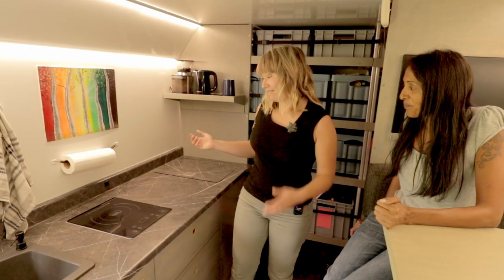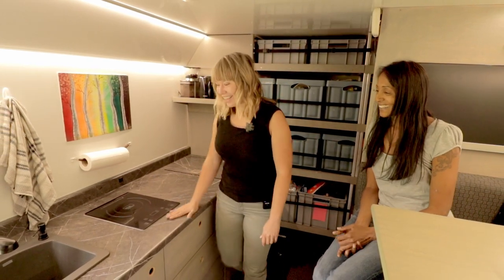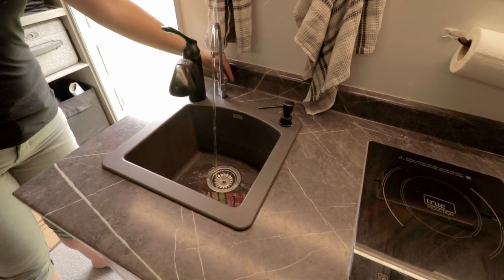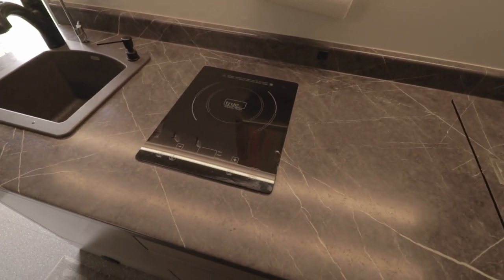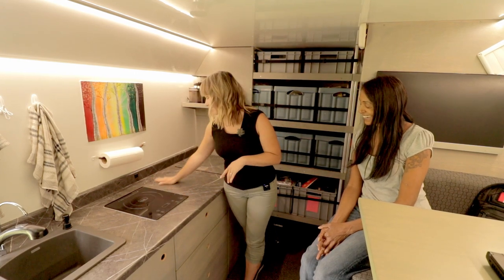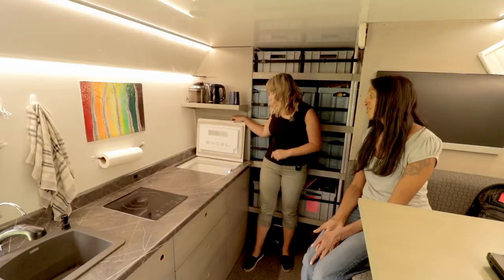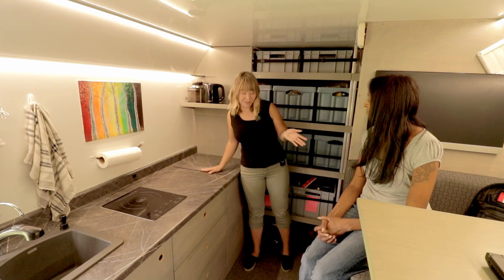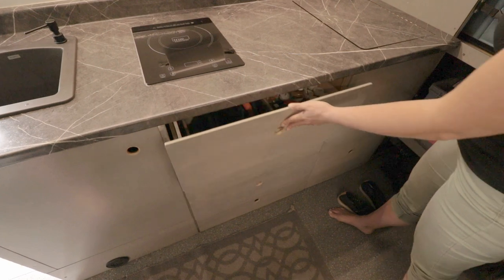Now to the kitchen. We have a lot of counter space — that was really important to me because I love to cook. Over here we have a little bar sink from Home Depot, and you can see we have two water taps: one for drinking water and one for wash water. Over here we have an induction cooktop, which I really love — easy, instant on/instant off, and flat so I can use it as more counter space. Over here we have an Engel fridge-freezer. You can set it to be a fridge or a freezer — I have it set to freezer right now. And then we have a fridge on the other side. We have lots of deep kitchen storage drawers.